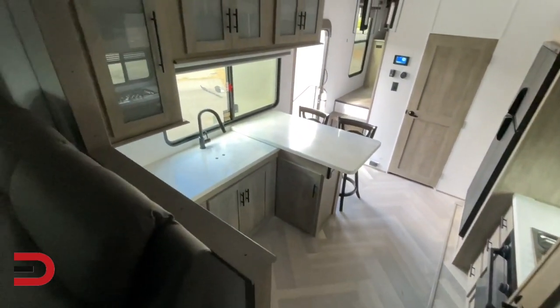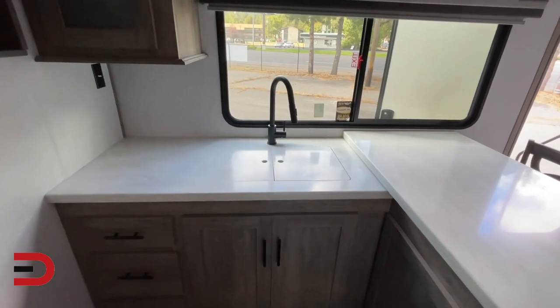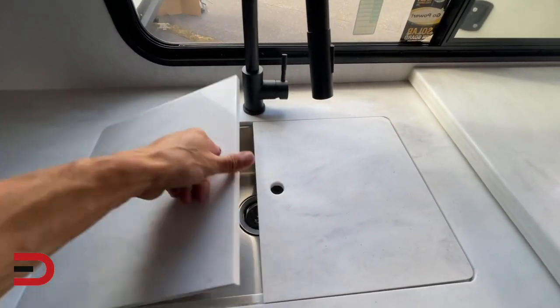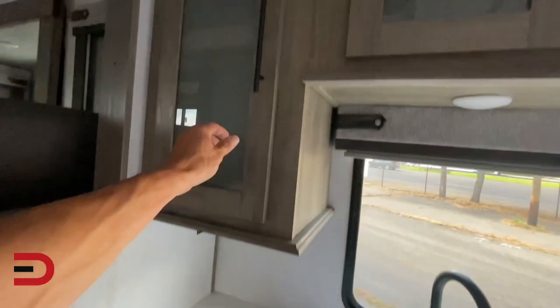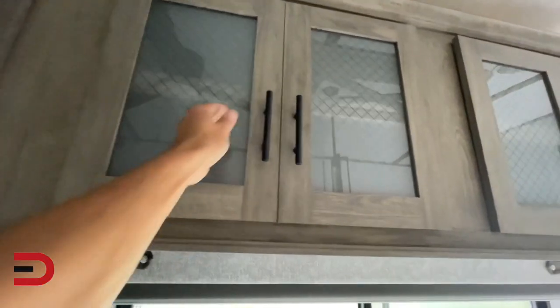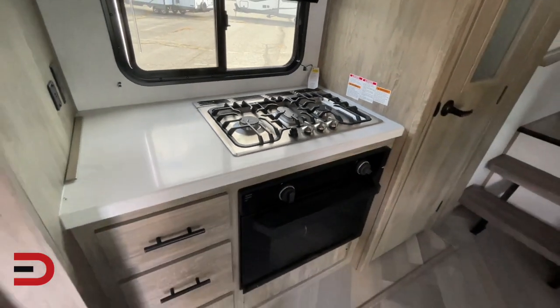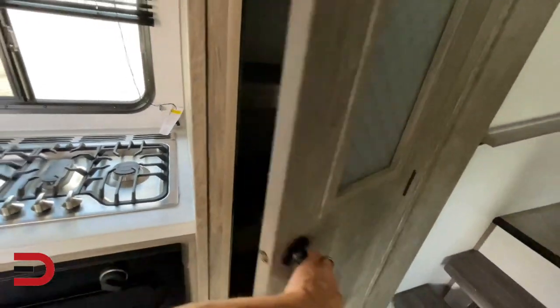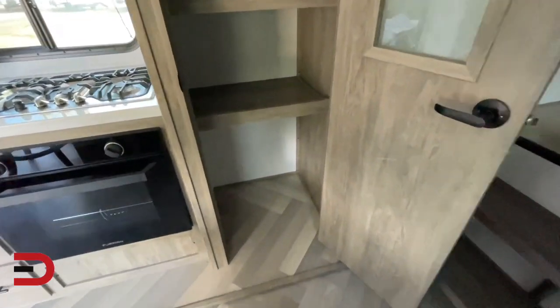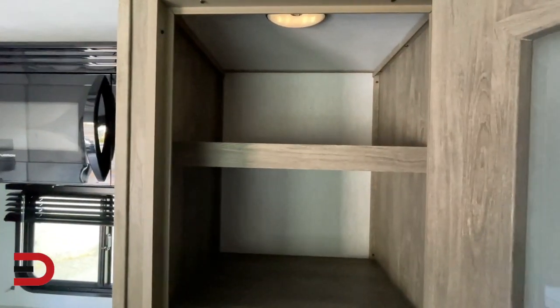Speaking of the kitchen, check it out. All the different storage you have above, ceiling fan, solid surface countertop. When you're not using the sink, you can use it for counter surface. Here you have a residential gas cooktop with built-in oven and LED-lit knobs, your microwave up top, and to the right is your walk-in pantry. That's real spaciousness — this one is deep, plenty of room for your canned goods, dry goods, and so on.